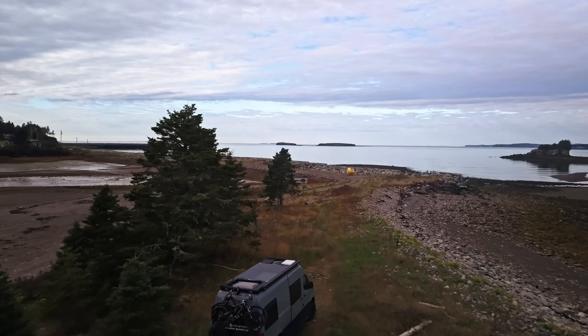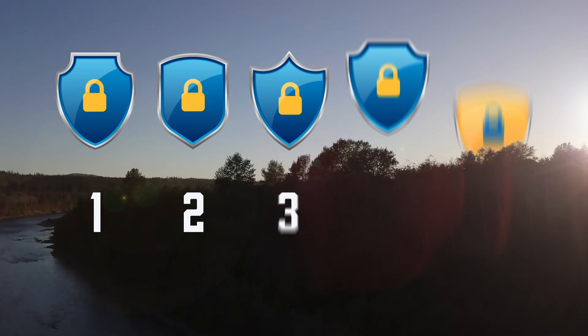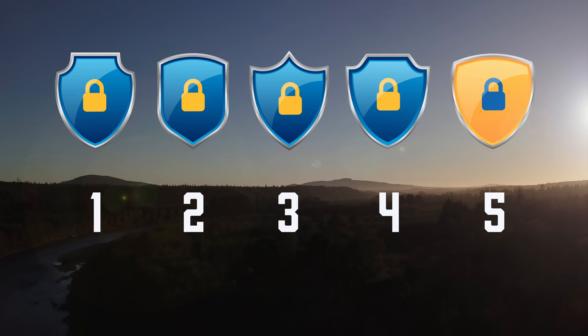I've added, removed, rebuilt, and tested a lot of smart van tech. But these five have earned permanent spots in our DIY smart van this year.